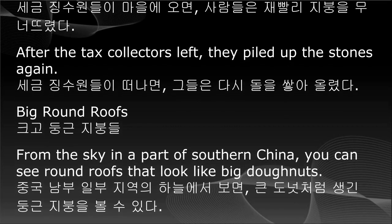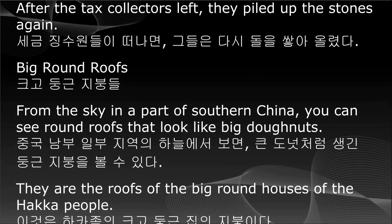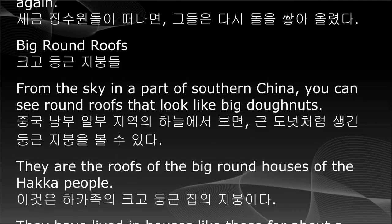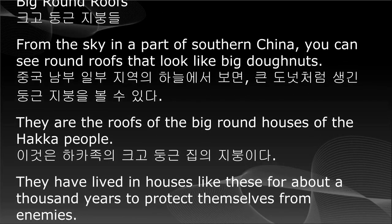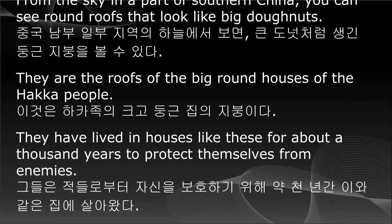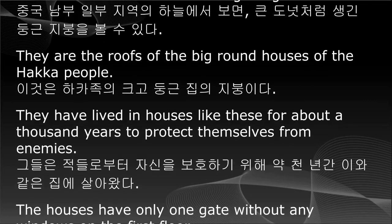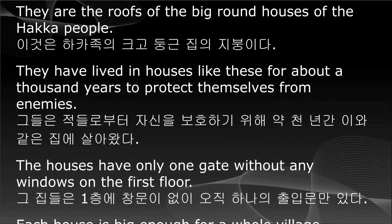Big round roofs. From the sky in a part of southern China, you can see round roofs that look like big doughnuts. They are the roofs of the big round houses of the Hakka people. They have lived in houses like these for about a thousand years to protect themselves from enemies.